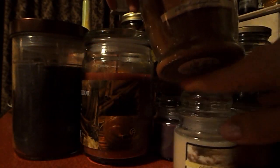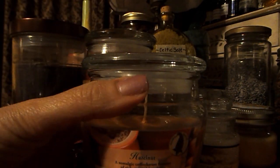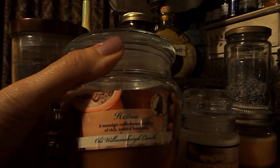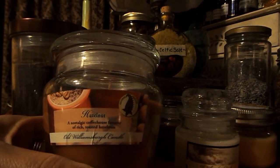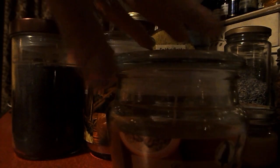The next candle is also from the Williamsburg Candle Company, and this one is Hazelnut — a nostalgic coffee house favorite of rich toasted hazelnuts. I love hazelnut, I love coffee, and when I took the top off of this particular candle, it just smells so, so good — absolutely amazing. The jar is super cute too, and these jars I have used, after the candle's been burned, to present as gifts filled with my herbal potpourri blends. Also a soy-based candle, and this one was $2.99.